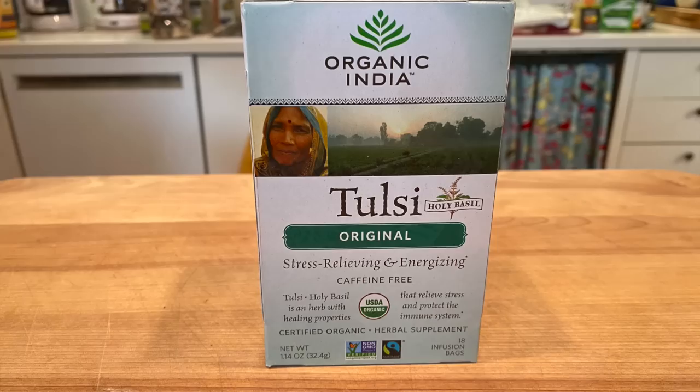Herbal teas are really tisanes, not teas per se, although we use the moniker 'herbal teas.' This Tulsi tastes to me like a black tea or green tea, depending how long I steep it.